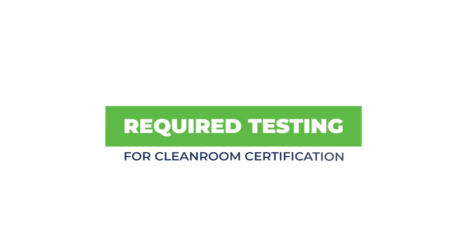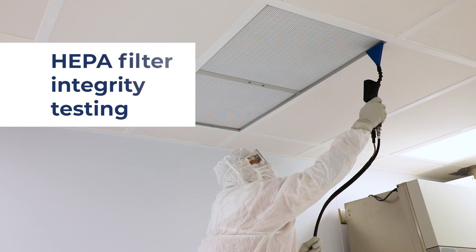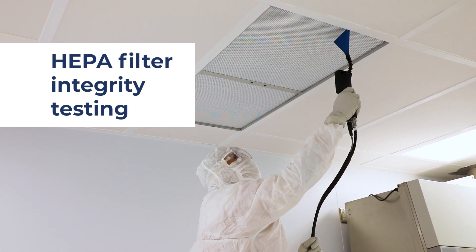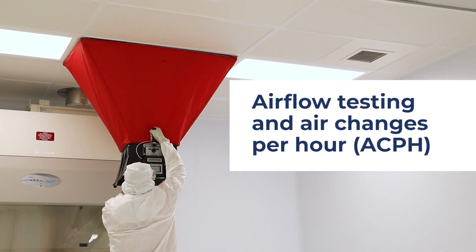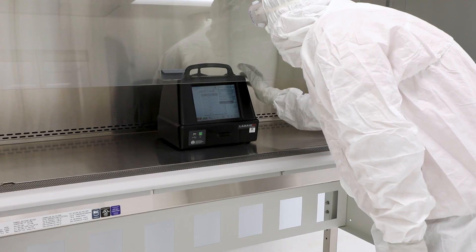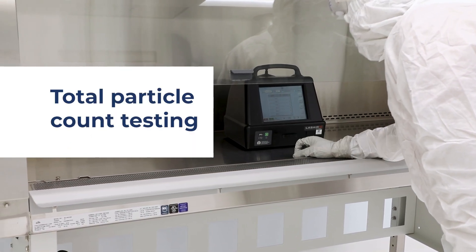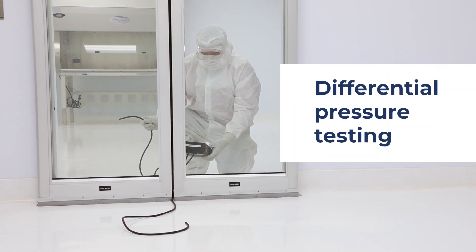For certification of the sterile compounding facility, include the following: HEPA filter integrity testing, airflow testing and air changes per hour, total particle count testing under dynamic operating conditions, and differential pressure testing between adjacent rooms.